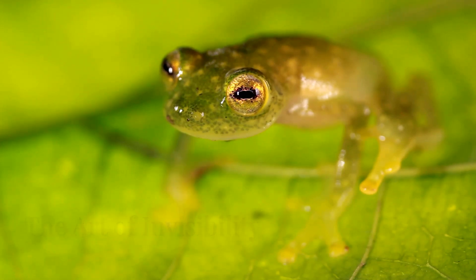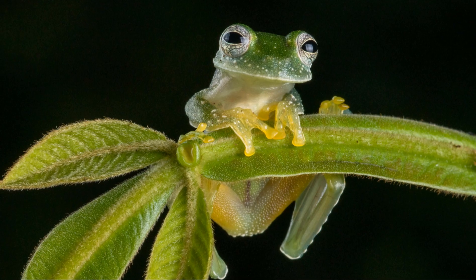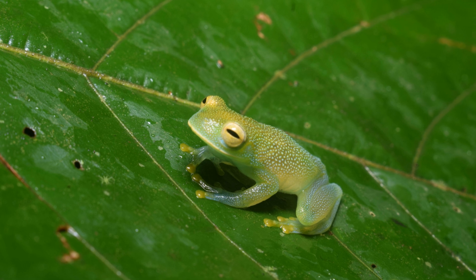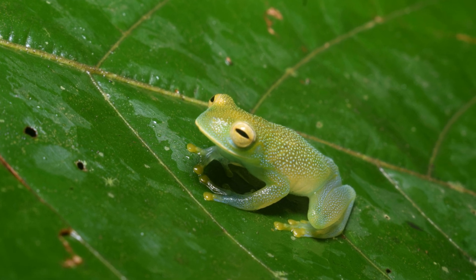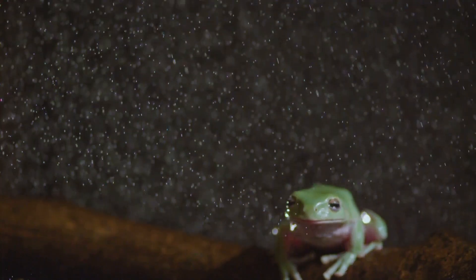The glass frog's camouflage is a masterpiece. Its green speckled back mimics leaves, while its transparent belly diffuses its outline. From above, it vanishes into the foliage. From below, it's nearly invisible against the sky. This edge diffusion makes the frog appear like a dewdrop or a hole in the leaf. It's a ghostly presence, perfectly adapted to evade predators.